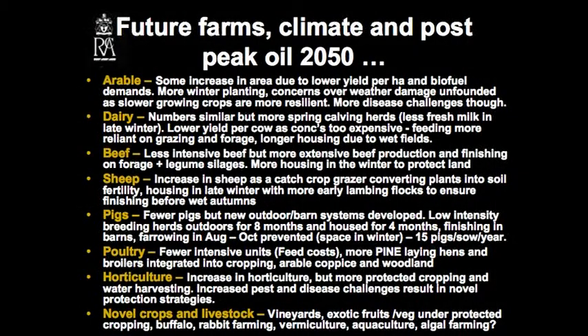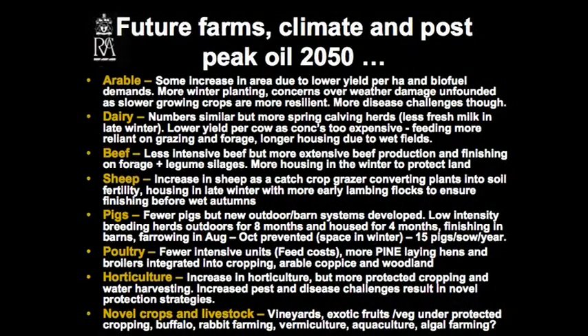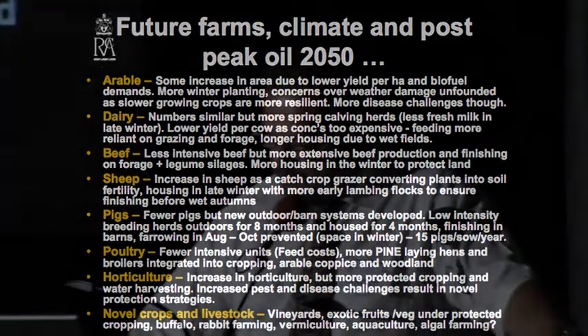Maybe less mutton and lamb available in the winter period. Pigs — fewer, but maybe more outdoor systems, perhaps even with some restriction on farrowing at certain times of year so we don't have too much stock in winter. Maybe more barn finishing. Poultry — maybe fewer intensive units, more poultry in natural environments, living in more open or covered areas, more integrated into cropping, more arable coppice and woodland linked to poultry production. They don't like being in the open — they like to be under cover. Perhaps horticulture increasing, but with more protected cropping — maybe more polytunnels. Increasing water harvesting, but perhaps increased pest and disease challenges due to climate change. We might see novel crops and livestock: more vineyards, exotic fruits and veg under protected cropping, buffalo, mozzarella cheese, rabbit farming, vermiculture, aquaculture, maybe even algal farming for animal feed and oil.